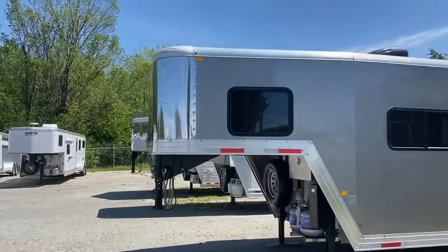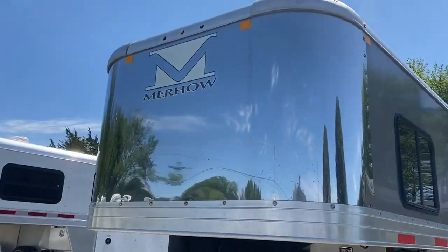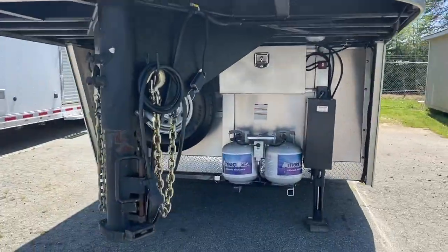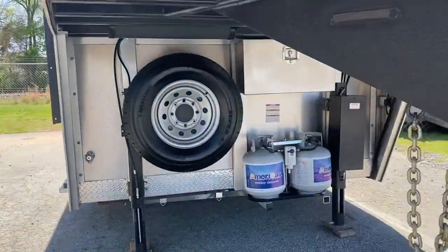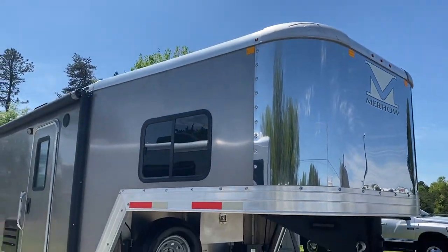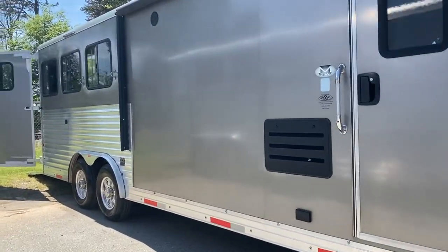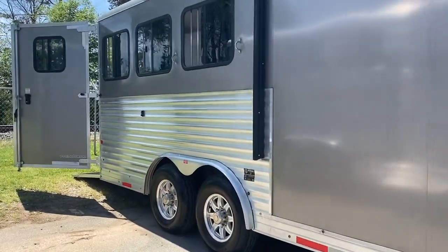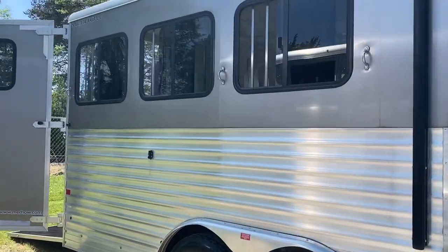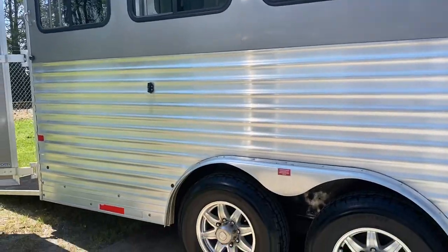We'll do the front real quick. Stainless nose. Two propane tanks, a lockable battery box. Does have a power awning. Flip-up step here as well as at the escape door. Aluminum wheels. Big slider windows. You've got three tie rings on both sides — on this side as well as the other side.